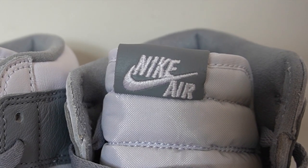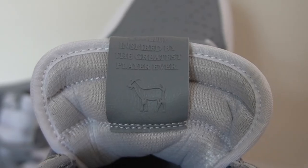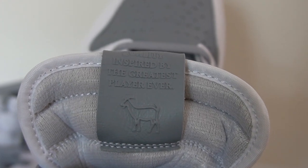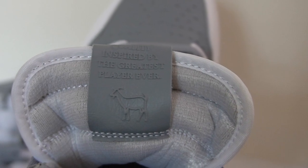One additional detail they threw in is the tongue tab — it's made out of leather. On the back you see this little inscription which says 'quality inspired by the greatest player ever,' and you've got this image of a goat there. One other very interesting thing I noticed is the inner lining — it's actually done in suede, like a very thin layer of suede, which I don't know if I've ever seen on a Jordan model before. It does feel very nice, but it is suede, so you might get a little hot — though we are getting into the colder months right now.